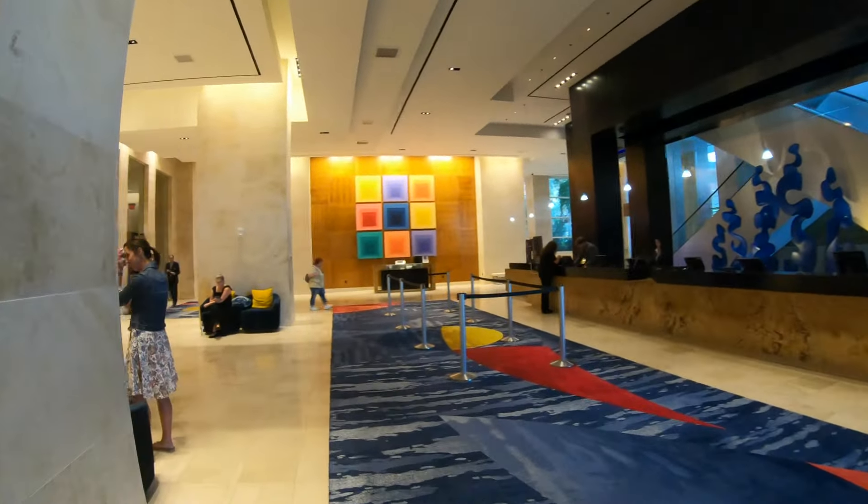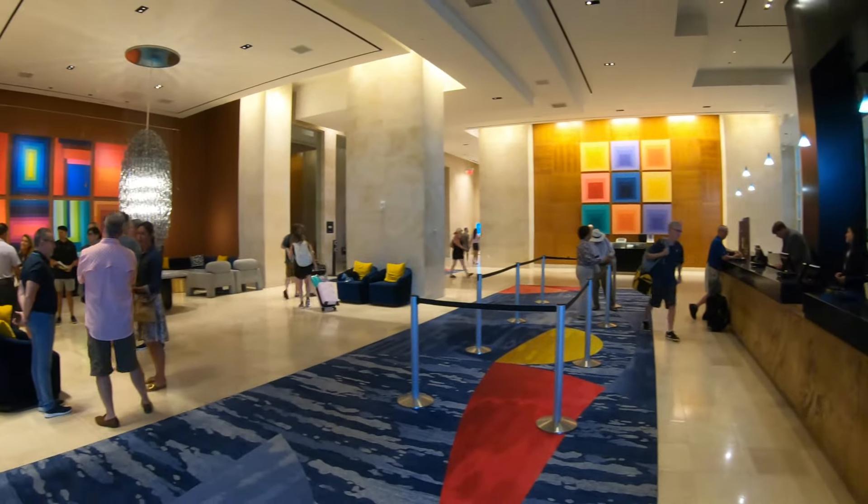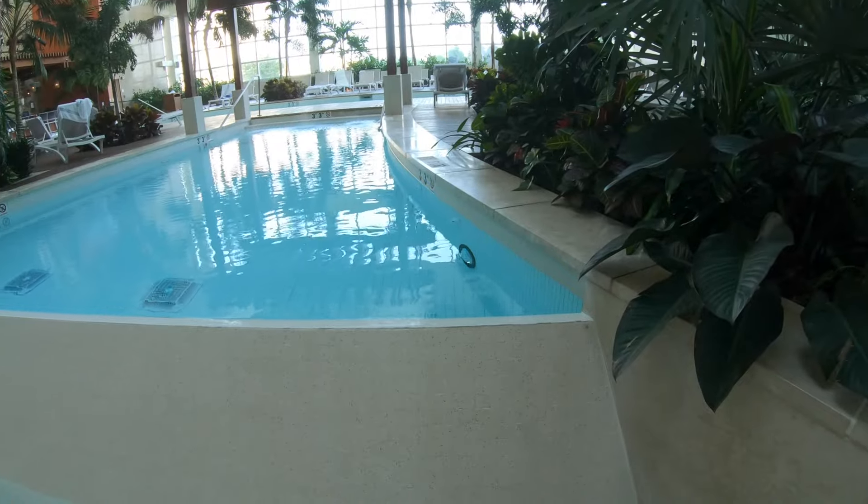First we'll take a look at the MGM Tower pool — my personal favorite pool here at the whole complex. There's hardly ever any kids here and it's not as crowded as the other two pools.